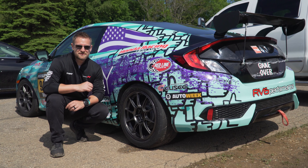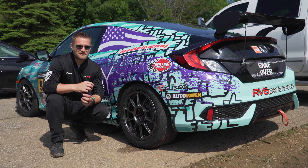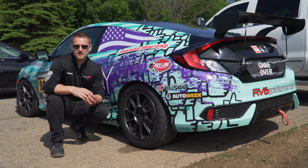Hey guys, from Gridlife Midwest. We're just wrapping up the event and everything's been great so far. We put down some really fast times this weekend and really had a great time out here.